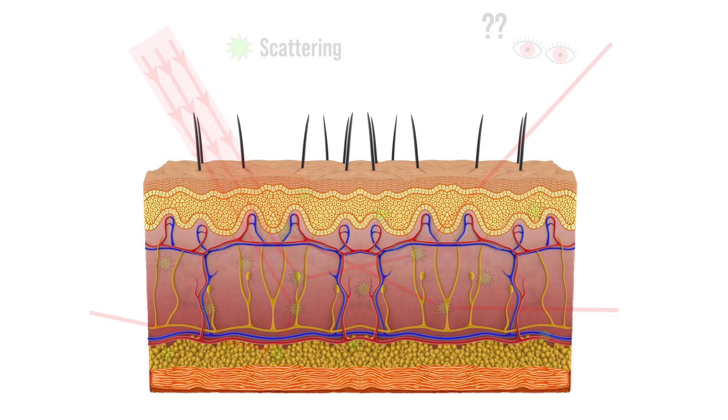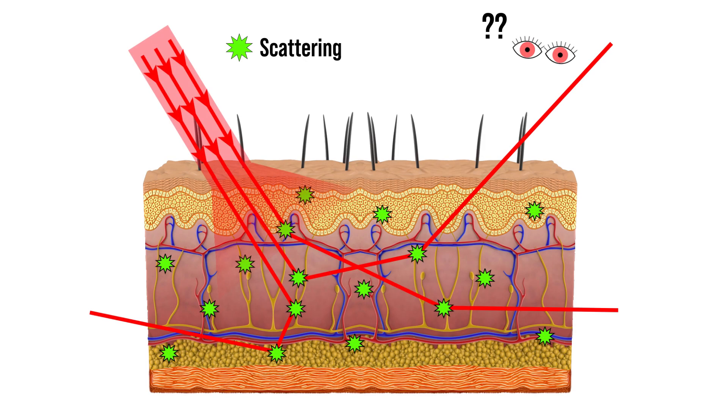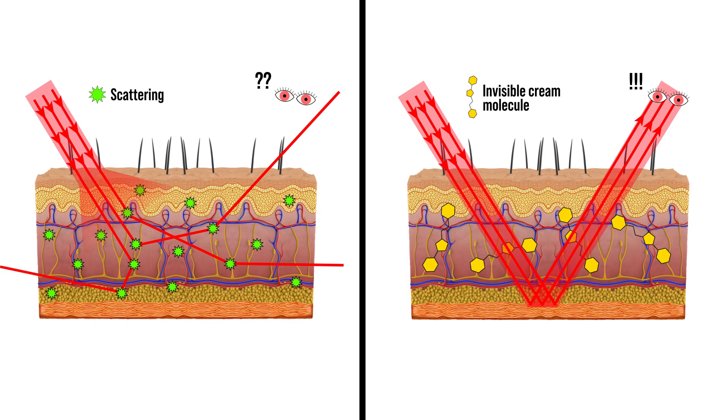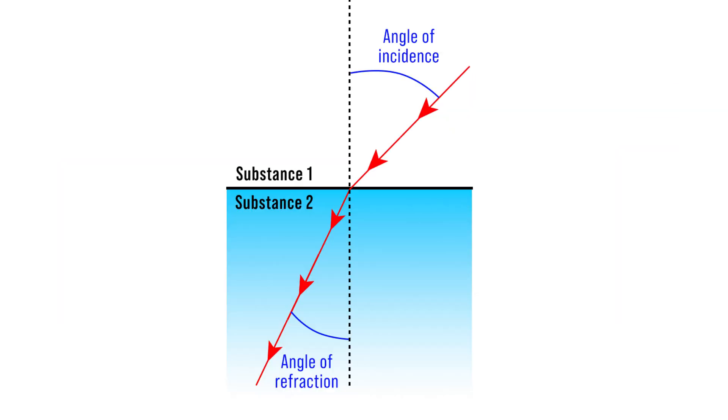Scientists have created a new cream that eliminates the scattering of light inside our skin. This scattering appears mainly because our body is made of water and fat, and these two substances have different refractive indexes. This difference makes light change its direction.